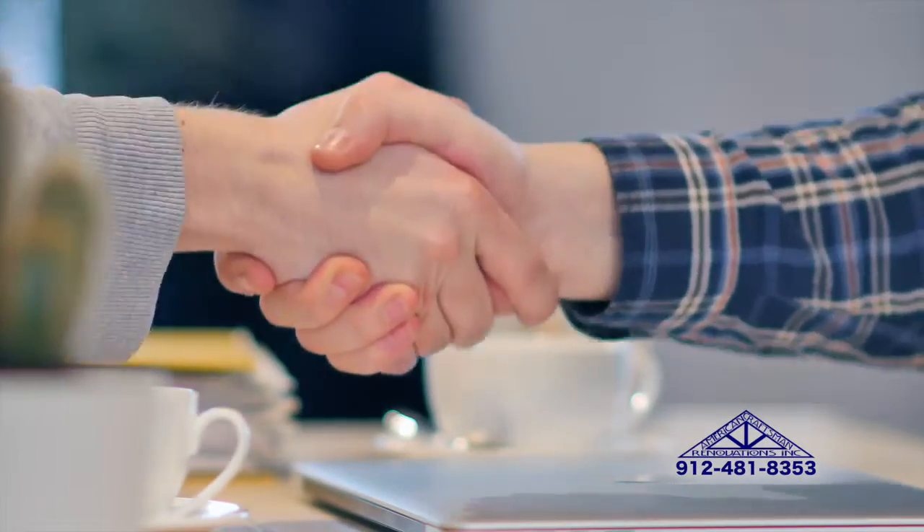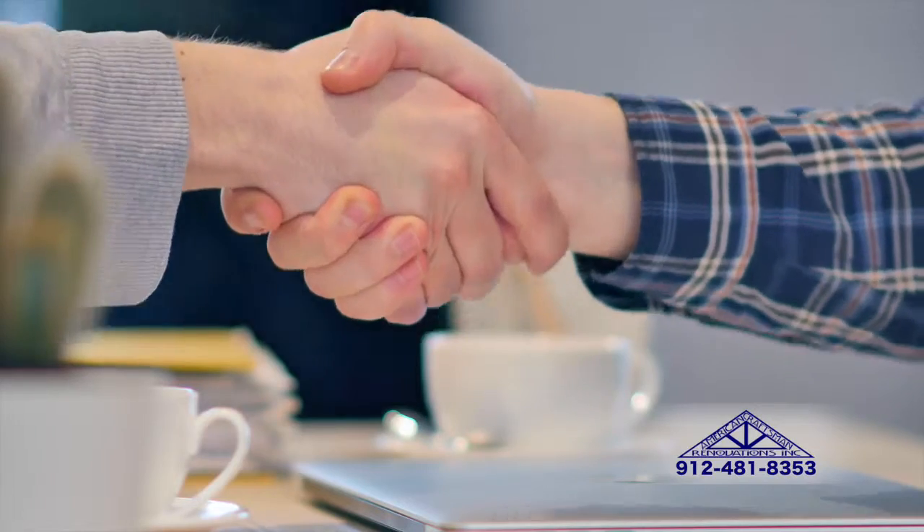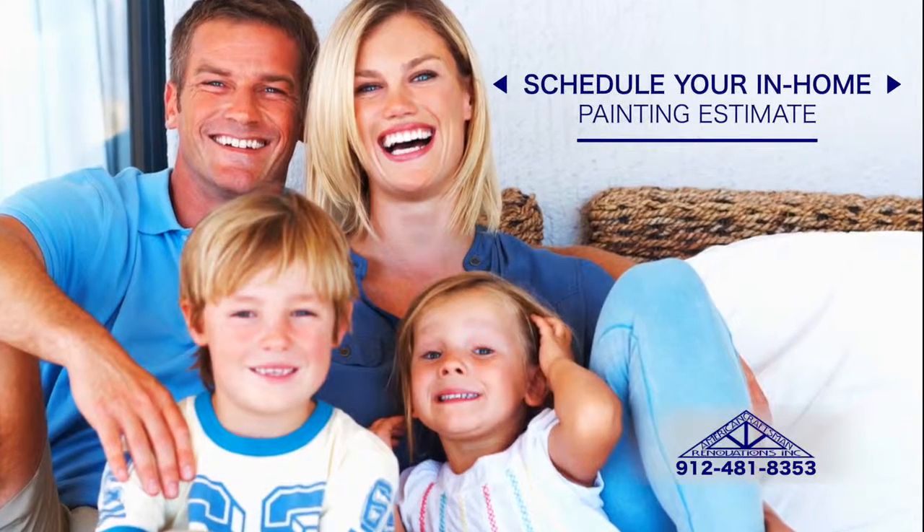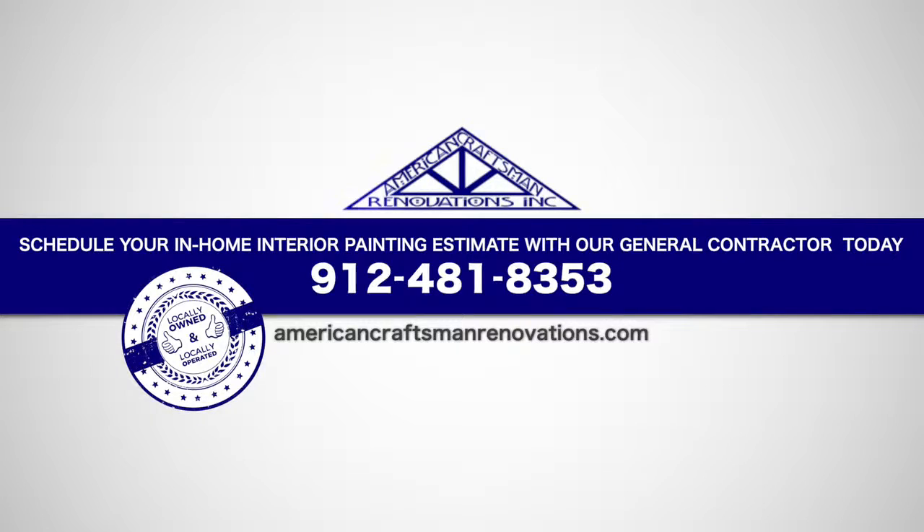We will work with you one-on-one throughout the entire process and provide you with the quality painting services you need. Schedule your in-home painting estimate with our general contractor today by calling 912-481-8353, and let us help you transform your Savannah, Georgia home.